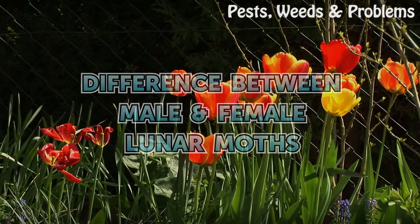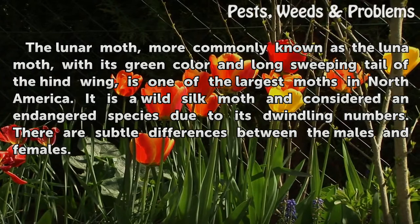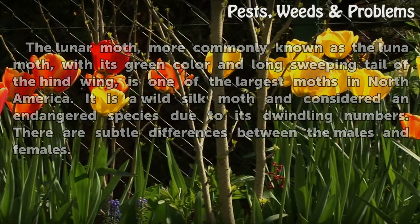The difference between male and female luna moths. The luna moth, more commonly known as the luna moth, with its green color and long sweeping tail of the hindwing, is one of the largest moths in North America. It is a wild silk moth and considered an endangered species due to its dwindling numbers. There are subtle differences between the males and females.